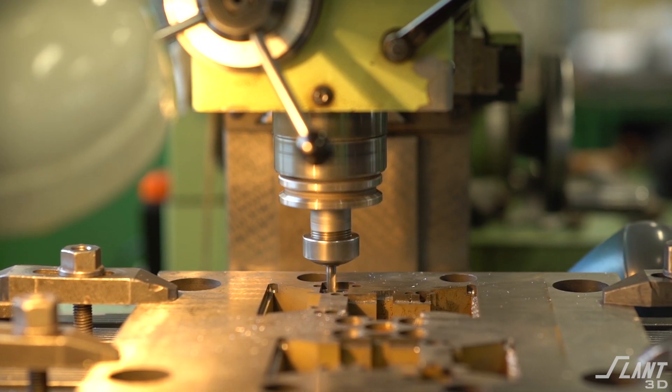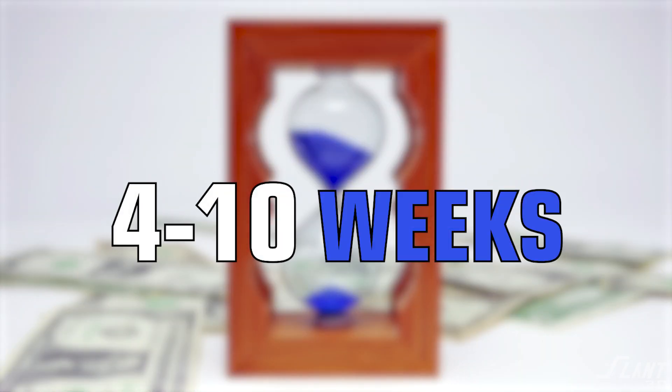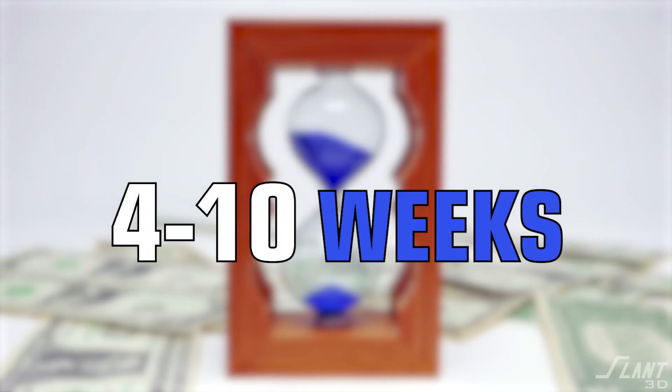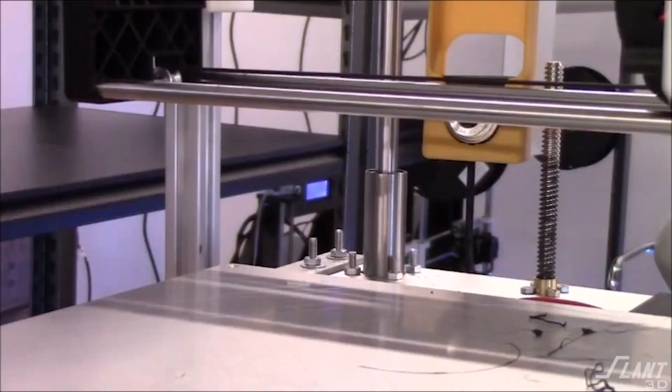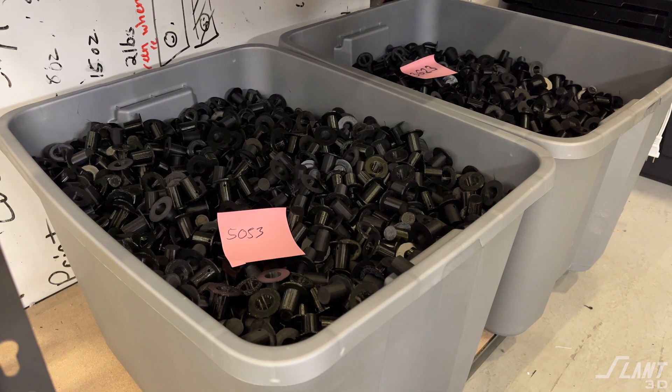These guys also benefit from faster lead times. If you're cutting a mold, especially for a reasonably complex part, you can be waiting somewhere between four and ten weeks for parts to start showing up. With printing, you're able to start getting your first parts in a couple of weeks, and they can be delivered throughout the length of the project or more quickly if necessary. So printing gives you more flexibility and gives your long-term client the ability to get spare parts with a reliable workflow.